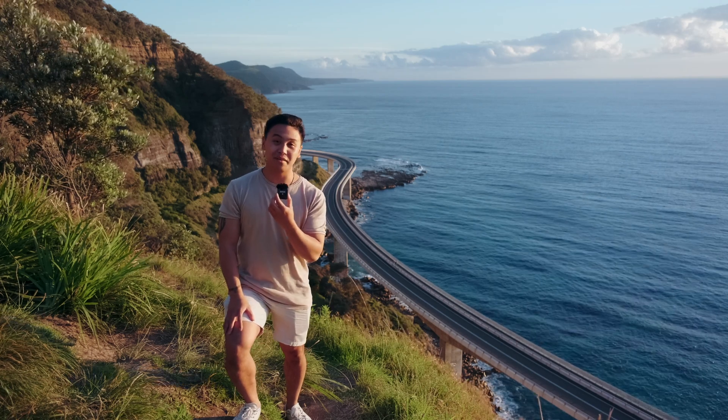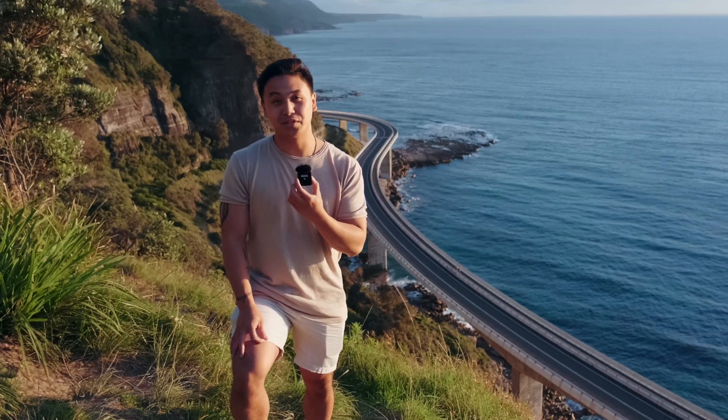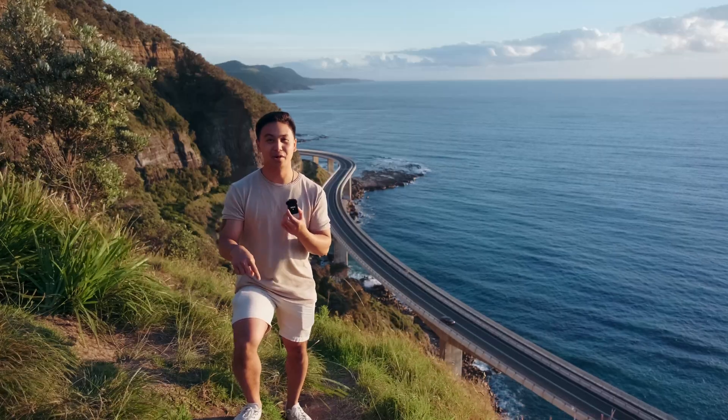You've seen this famous spot on Instagram photos and YouTube videos but you don't know how to get here. It's actually not too difficult, so in this video I'm gonna show you exactly how to get to this spot. Let's go!